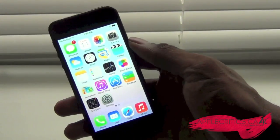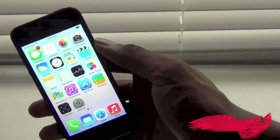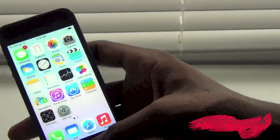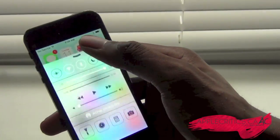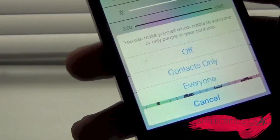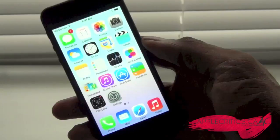You also have AirDrop, which is the equivalent to S-Beam on Samsung devices such as the Samsung Galaxy S4 and Note 2. Apple made a joke that you don't have to bump phones together — it actually just works and transfers over the Wi-Fi network. If I access quick settings and go to AirDrop, I can choose what I want, and if I have somebody else on iOS 7, I can share files, pictures, videos, and much more.